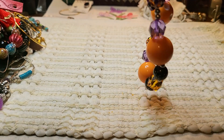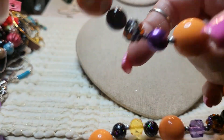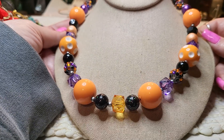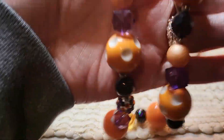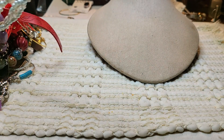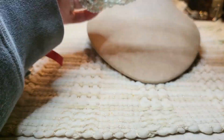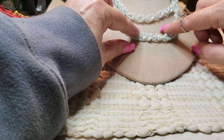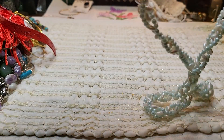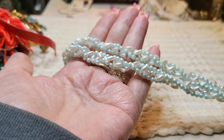We have another necklace. This one looks like it's been homemade and it's a brass toggle clasp. These are all acrylic beads — orange, black, and purple. Looks like Mardi Gras. Very cool, handmade. We have another necklace and these are faux pearls, blue and white. They just go over your head — there's no closure, it just goes over your head. Very nice vintage piece.